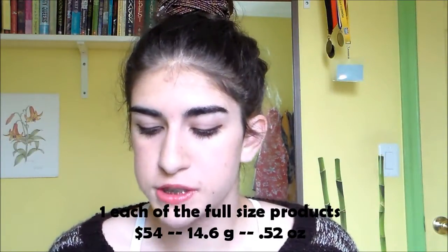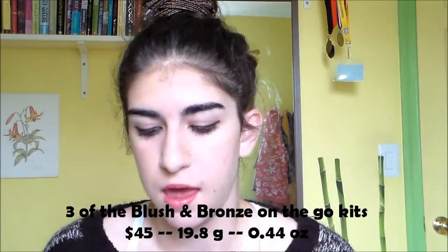I was looking at the mini blush sitting on top of the full size one and thought, this is a lot less expensive — I wonder if it's a better deal. So I started doing the math. If you bought a full size of the blush in Dollface and the Park Avenue Princess Bronzer, that would cost a total of $54 and you'd get 14.6 grams of product. Now if you bought 3 of the mini kits at $15 each — so 3 mini blushes and 3 mini bronzers — that would cost $45 and you'd get 19.8 grams of product total.